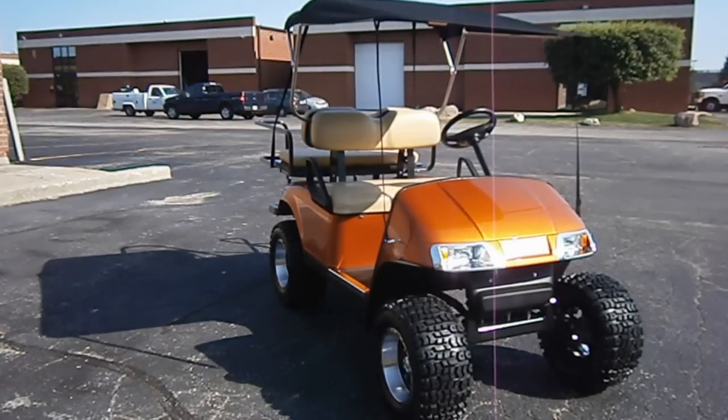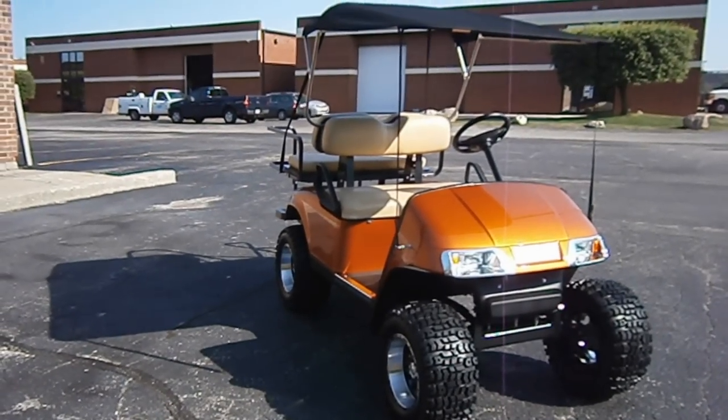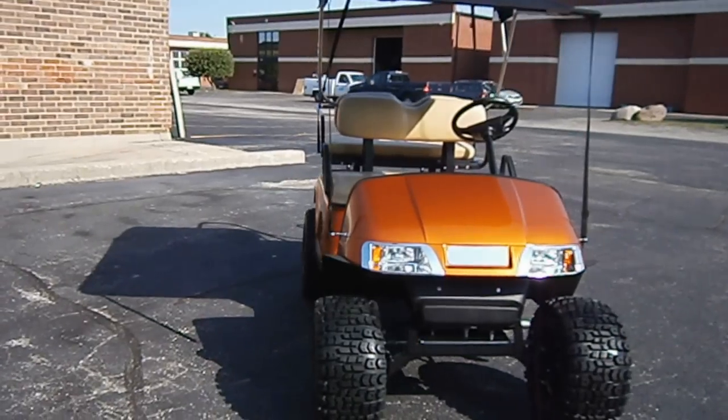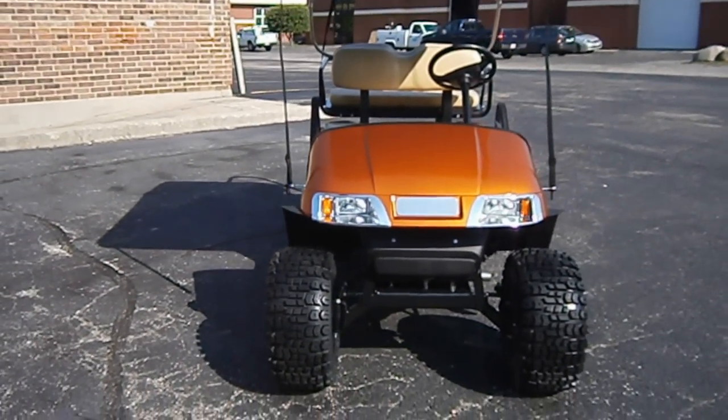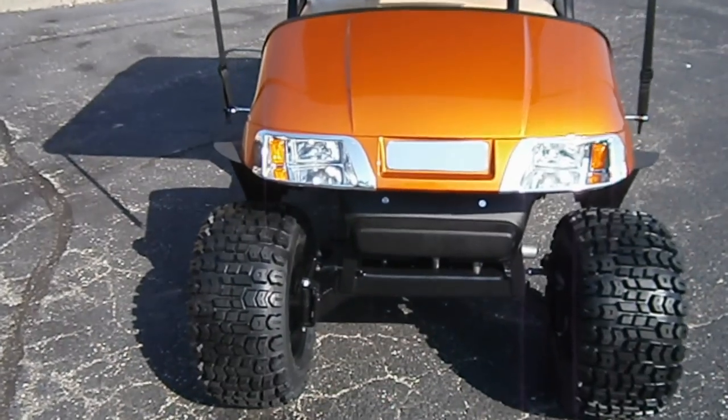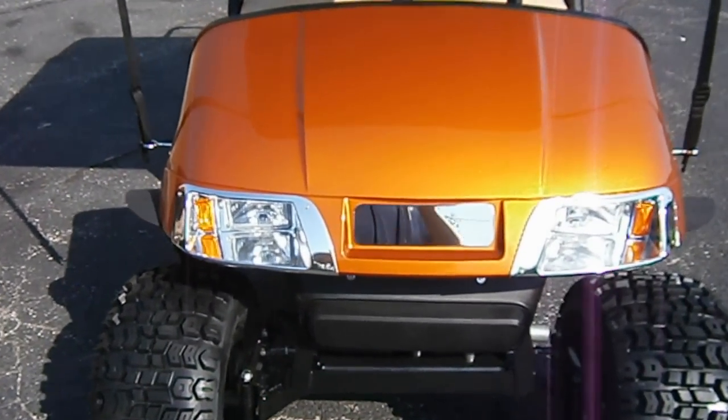We've got an EZGO lift kit — this is a factory lift kit, it's a 5-inch. With those 23-inch Kenda tires, you can see how big these are in the profile. It's an EZGO factory lift, a 5-inch drop axle with brand-new spindles.